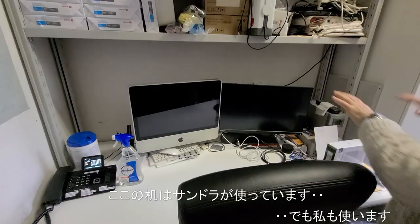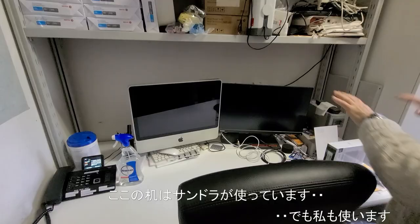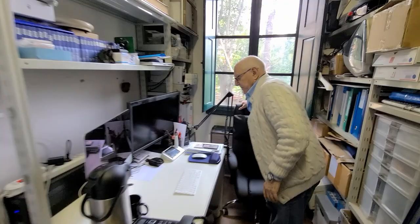This desk belongs to Sandra, but I use both of them. And here is the office — this is the office. My tea. My computer.